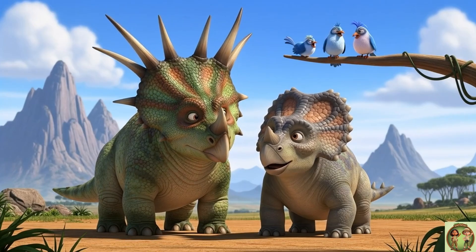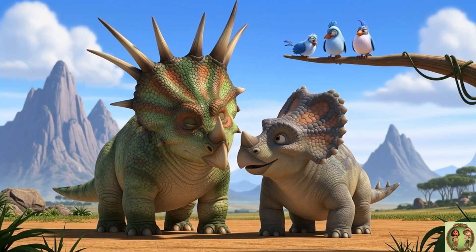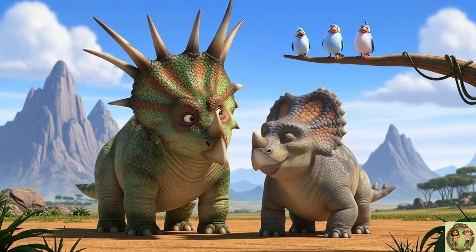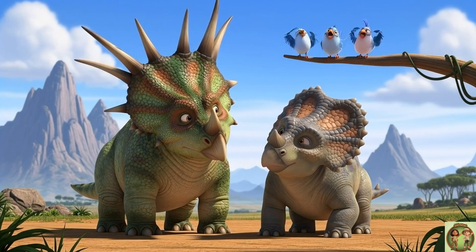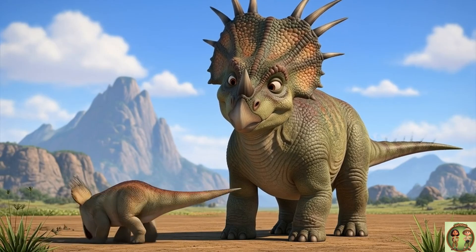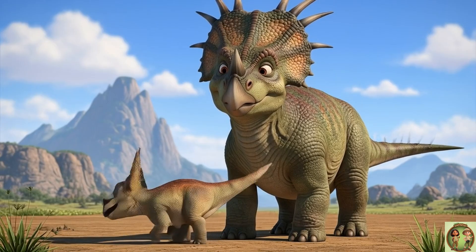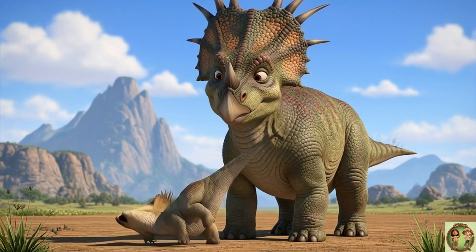Just like there are different kinds of birds, there were many different horned dinosaurs. Styracosaurus had lots of cool cousins, each with its own unique horns and frilly hairdos. Oh, just imagine how super cute a baby Styracosaurus must have been — it probably had a teeny tiny frill and a little button horn right on its nose. So adorable!